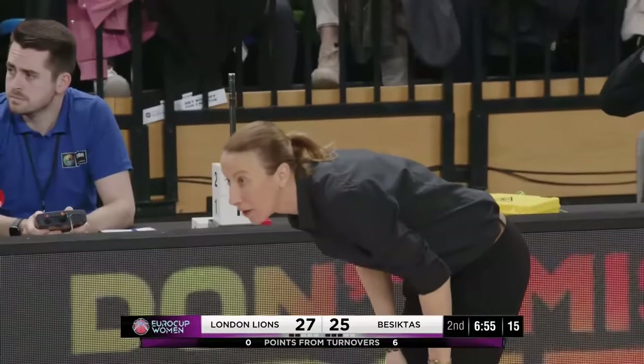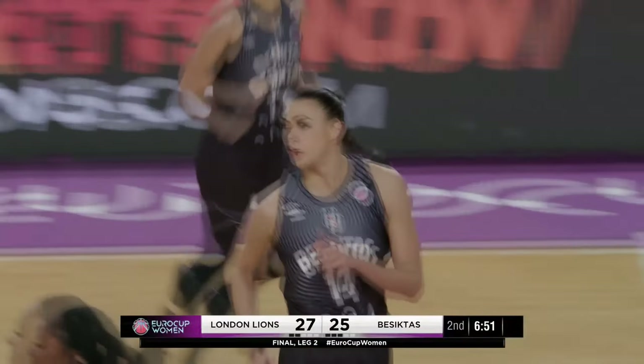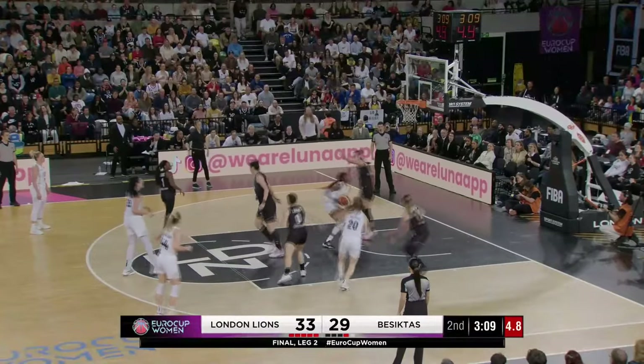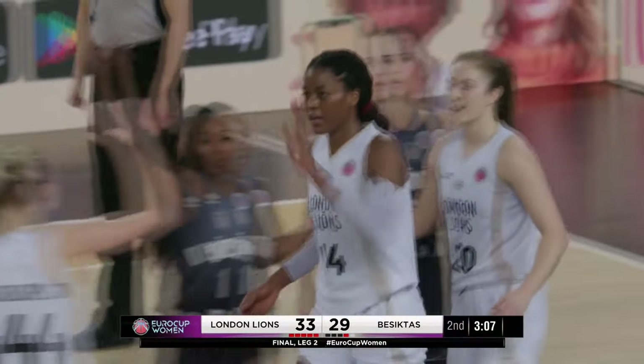London just with the two, Fagbenle and Gustafsson — short jumper is good here in the finals. Fagbenle now, a little shot fake, goes inside — Gravacevic fouls. One for Timmy Fagbenle.